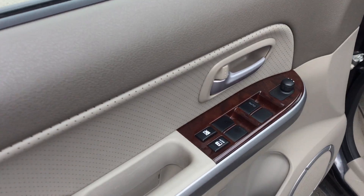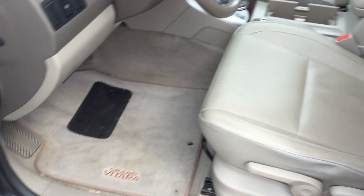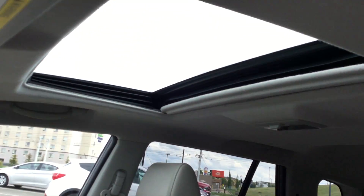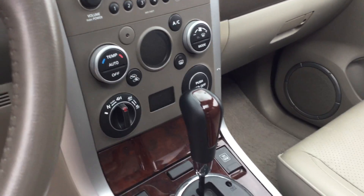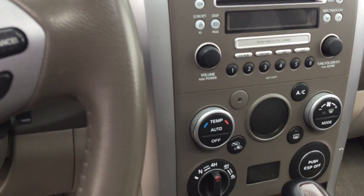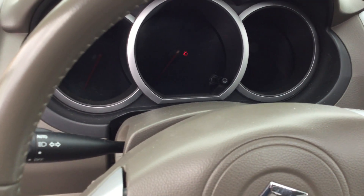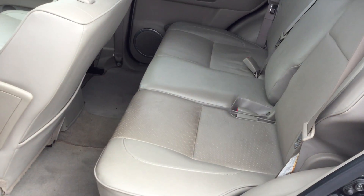Power options: power locks, power windows, power mirrors. Nice leather inside, sunroof, automatic transmission, heat and AC, 4x4 options, and heated seats. It has around 74,000 kilometers on it, cruise control, and it's nice and roomy in the back.